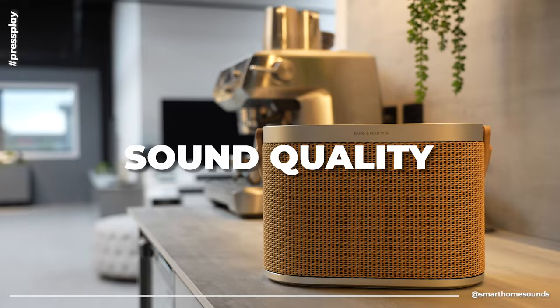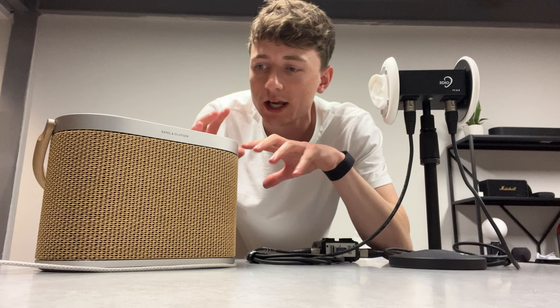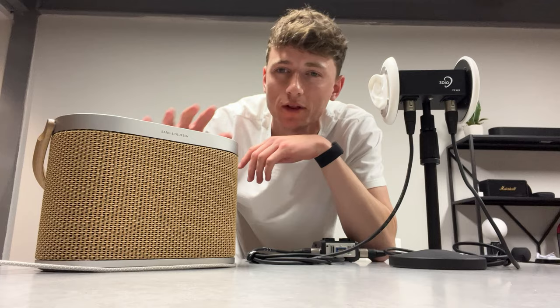We're just setting up for the sound test now with the A5. I've got 'Barriers' by Nora Mike here. Just a quick disclaimer that what you hear over YouTube is not exactly what we're hearing here in the studio, but hopefully this sound test will give you guys a little bit of a flavour as to what this speaker sounds like.